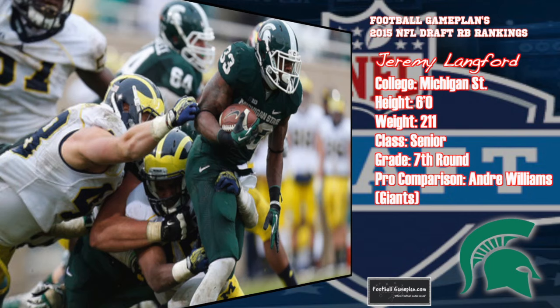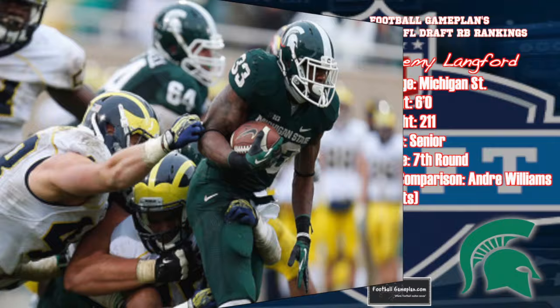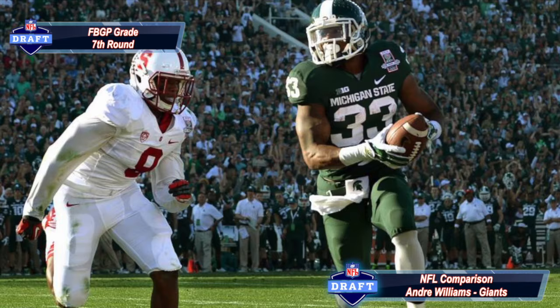Jeremy Langford was a big part of why Michigan State was so successful over his four-year career. At 6'2", 211 pounds, he can get the corner and has very good acceleration — he can hit a lane and really go. He doesn't play with good balance and has average athleticism, which is why he graded out as a seventh-round prospect.